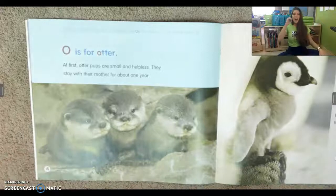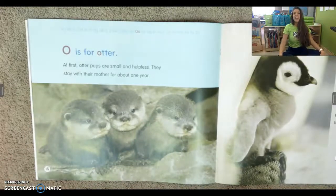O is for otter. At first, otter pups are small and helpless. They stay with their mother for about one year.